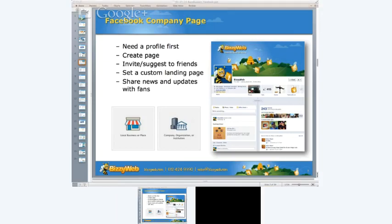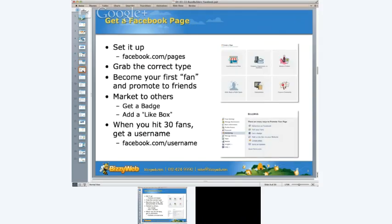It's important to first get your profile page, not use it as a company page, and then create that page by going to facebook.com/pages. You can promote it by inviting and suggesting that page to your friends, setting a custom landing page, and sharing news and updates with your fans. When setting up a page, you'll pick from six options: local business or place, company organization or institution, brand or product, artist band or public figure, entertainment, or community.